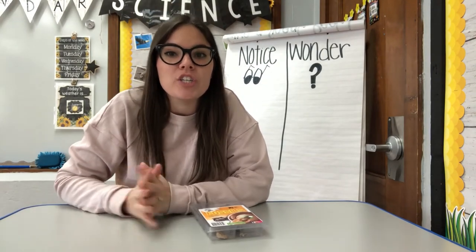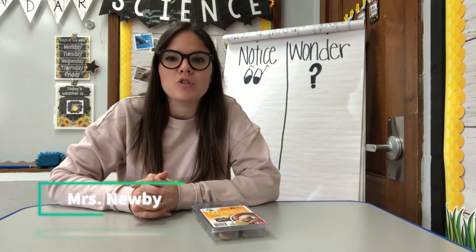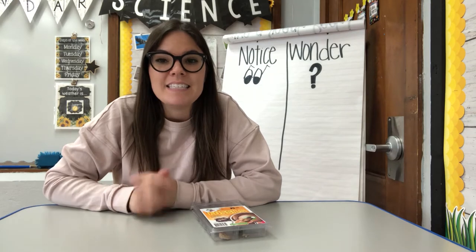Hey there, scientists. Welcome to Room 9, our region's largest classroom. My name is Mrs. Newby, and I teach at Flynn Park Elementary School, which is in the school district of University City. Today, I'm going to be teaching science for third grade, but as always, everyone is welcome to learn with us, and I'm so happy you are here with me today.